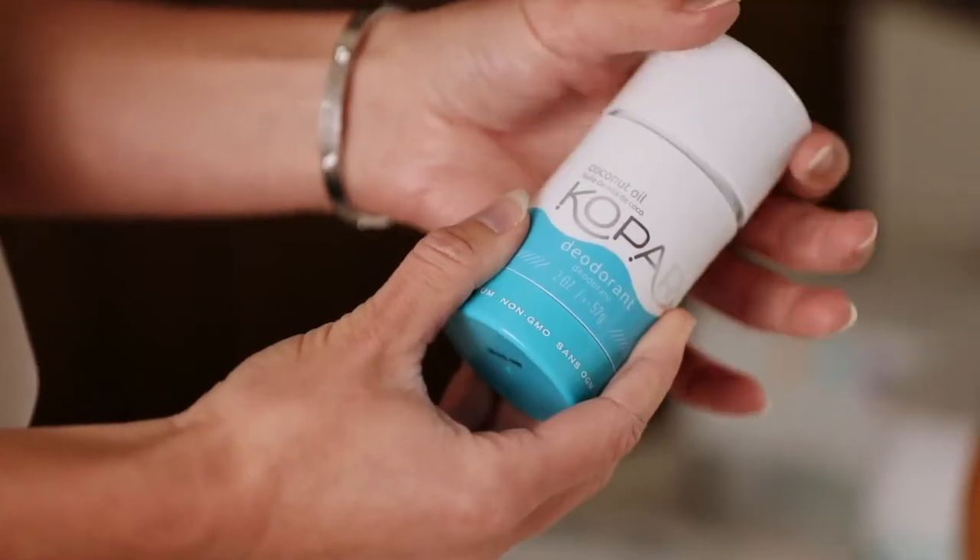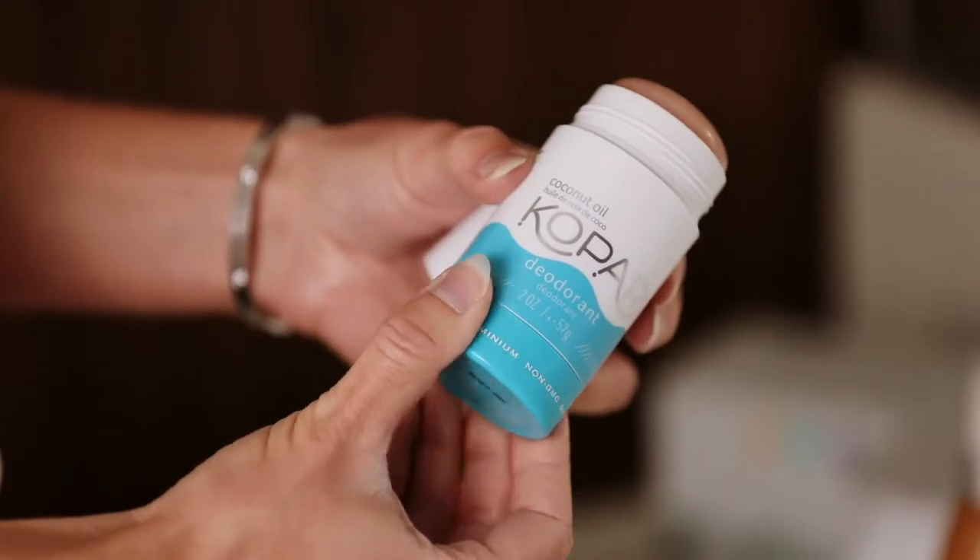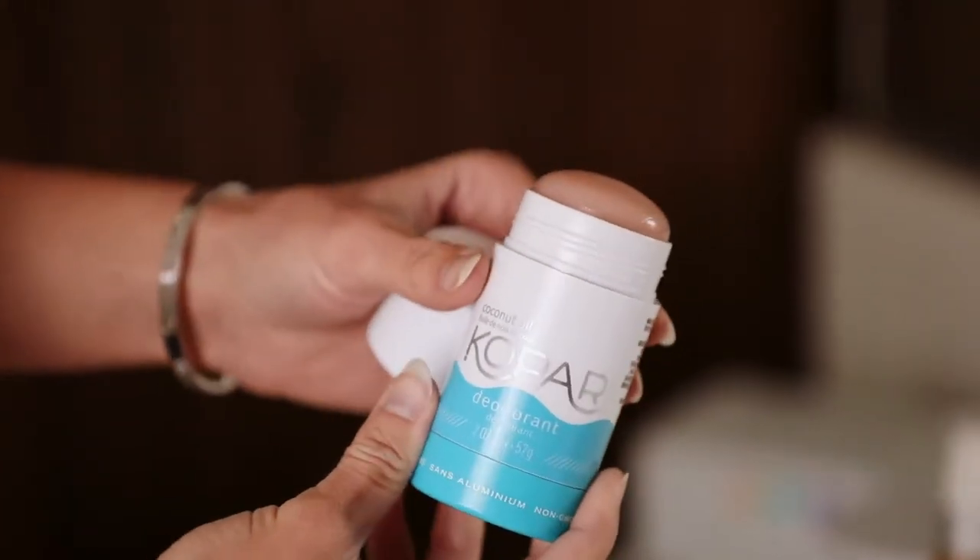Another thing I wanted to try out is the coconut deodorant. It's aluminum-free, organic, and very good for sensitive skin. It also smells like coconut.